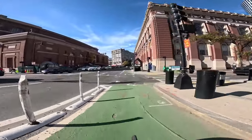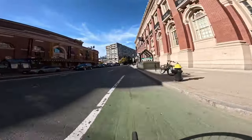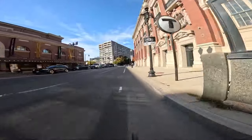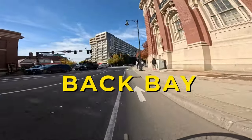We're still on Mass Ave, heading past Symphony Hall. Green Line Symphony T stop is right there. Symphony Hall is on the left. We left Northeastern heading towards Back Bay.